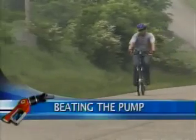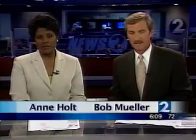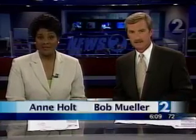A Franklin man has found his way to beat the high prices at the pump. He is getting around on electricity and a bit of his own human energy, thanks to a hybrid bike he's created. News 2 video journalist Mike Browning has the story.